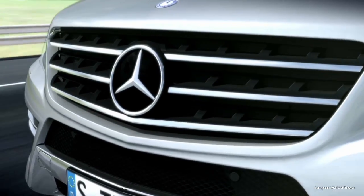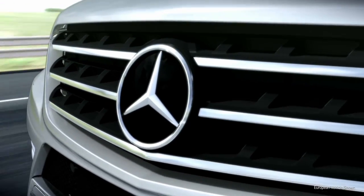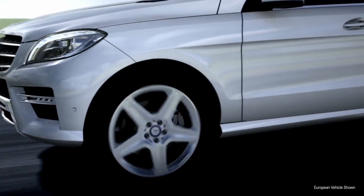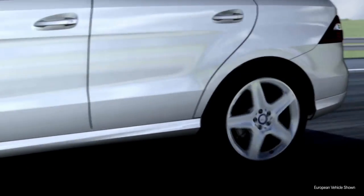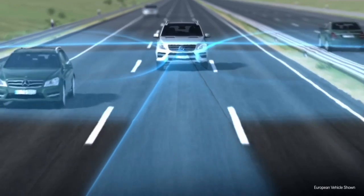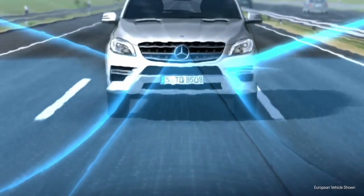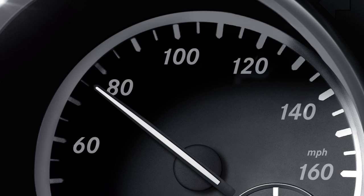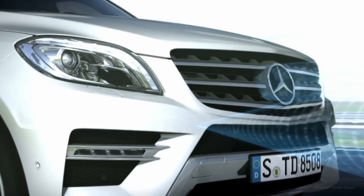With the development of its radar-based assistance systems Distronic Plus and Pre-Safe Brake, Mercedes-Benz is making an important contribution to the prevention of accidents involving rear-end collisions. The proximity-controlled cruise control system Distronic Plus operates between speeds of approximately 20 and 120 miles per hour.